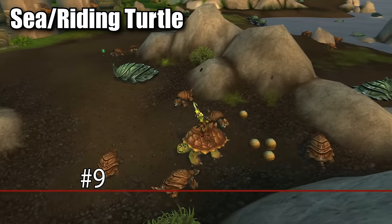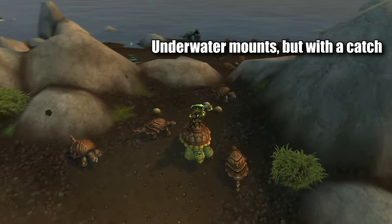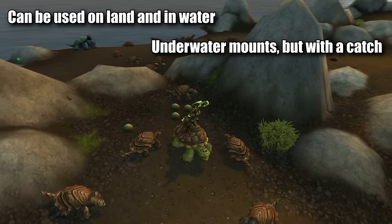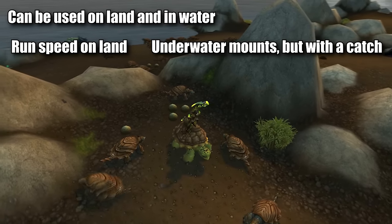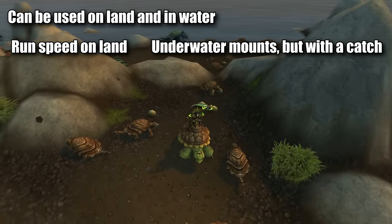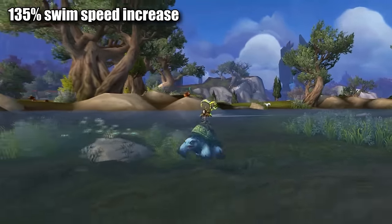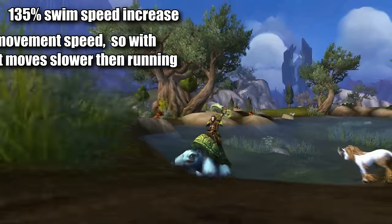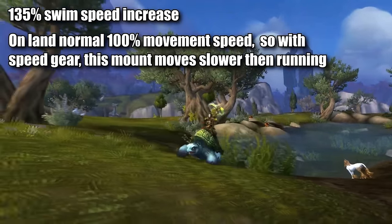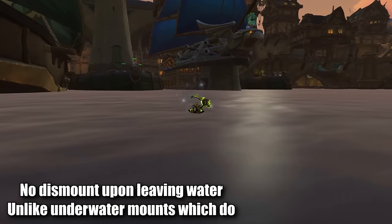At number nine, we have the sea turtles. These two mounts are also technically underwater mounts, but what sets them apart from purely underwater mounts is that you can use these mounts on land as well — although with the restriction that they do not increase your movement speed on land. They give you the swim speed increase to 135% while underwater, and then when you get on land, you just have normal, unmounted, 100% movement speed. But it doesn't dismount you like the underwater mounts do when you leave the water.